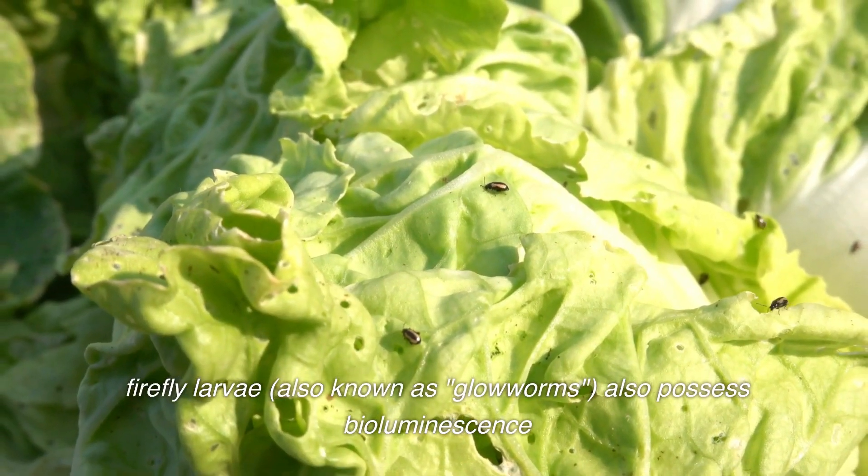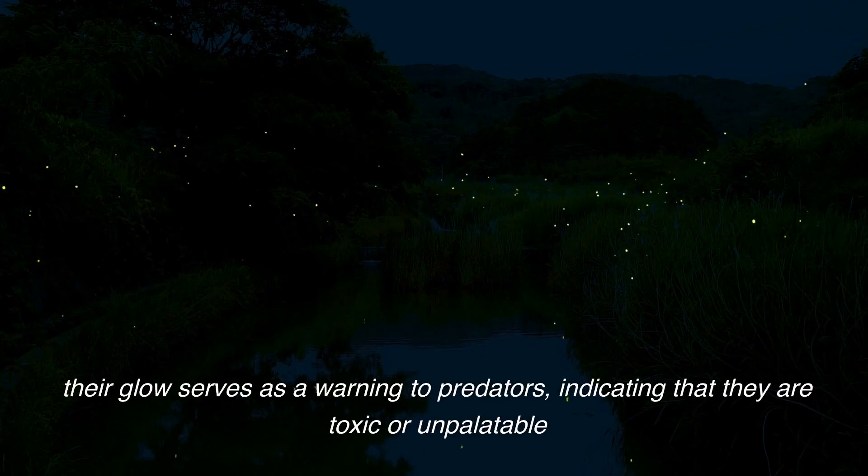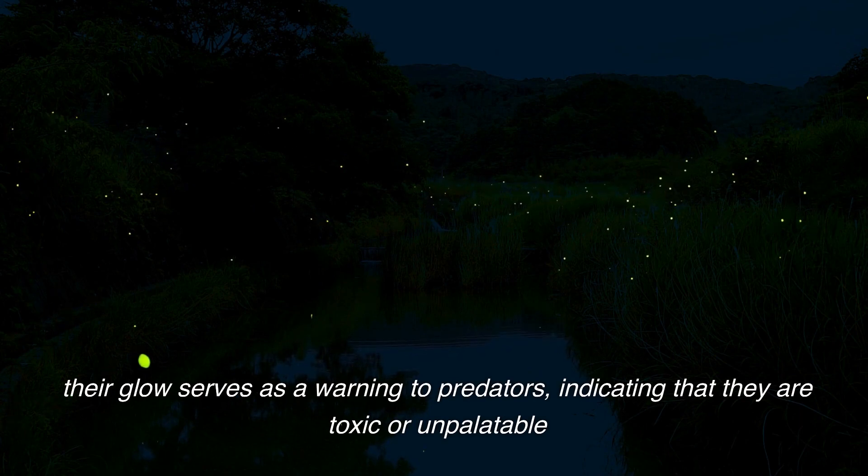Firefly larvae, also known as glowworms, also possess bioluminescence. Their glow serves as a warning to predators, indicating that they are toxic or unpalatable.